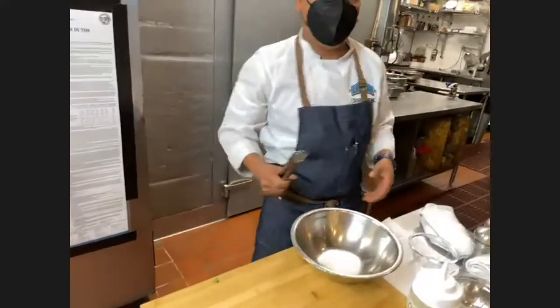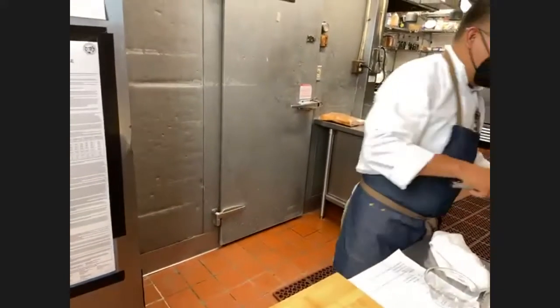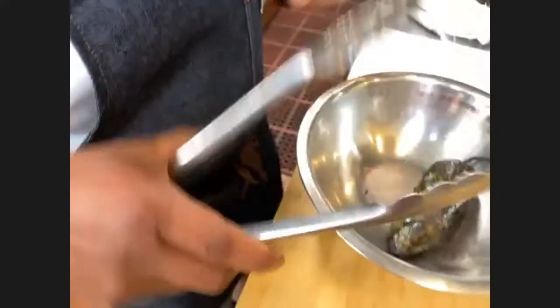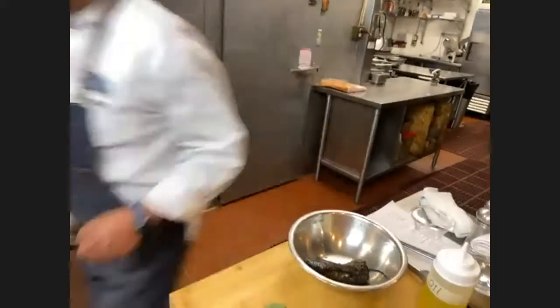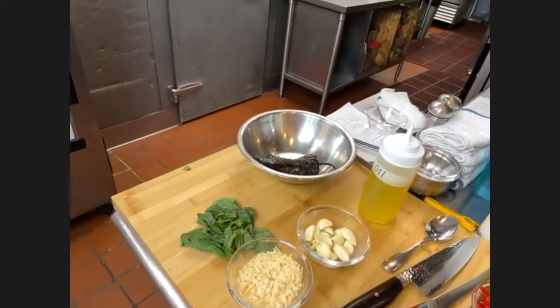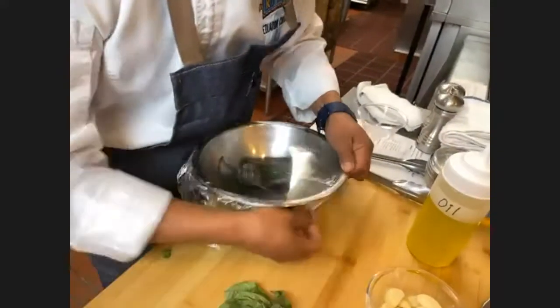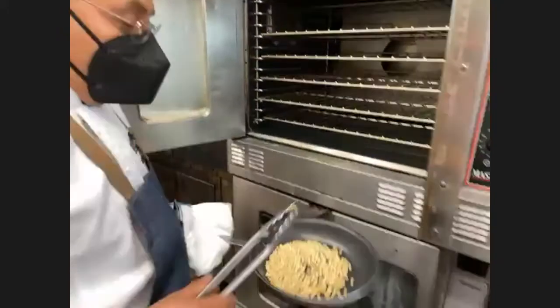Chef, how often should somebody turn the pepper as it's roasting? It depends on how high your flame is — if the flame is too high, it's going to burn faster, so you've got to watch it. Look how completely roasted it is all around. I'm going to cover it with plastic and let it sit for about five to ten minutes so it can sweat and we can peel it. Let's also check the pine nuts — they're almost done, so I'll leave them another couple of minutes.